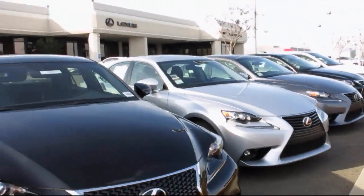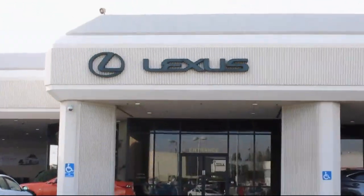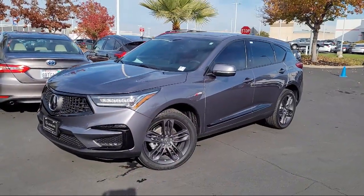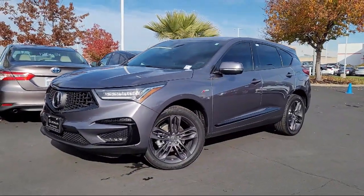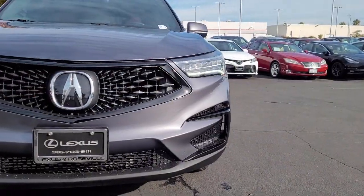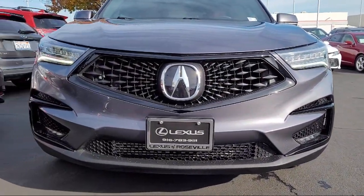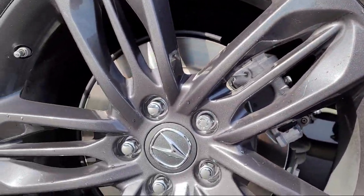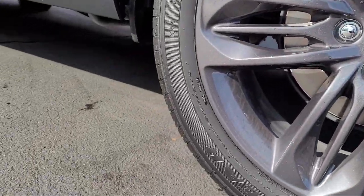Lexus of Roseville in the Roseville Auto Mall is proud to present another great vehicle from our selection of quality pre-owned cars, trucks, and SUVs. It comes equipped with dual front air conditioning zones, voice operated audio system, dual front knee airbags, front side curtain airbags, and a leather-trimmed steering wheel.